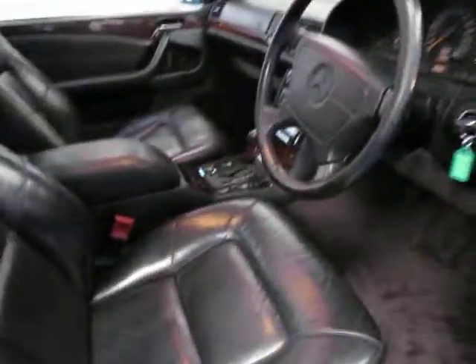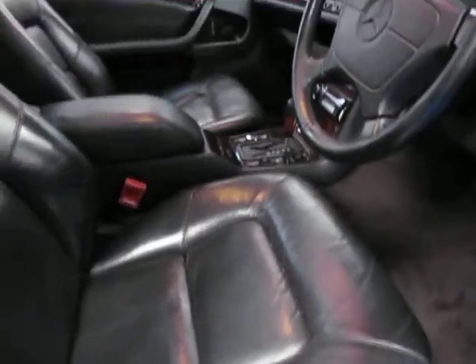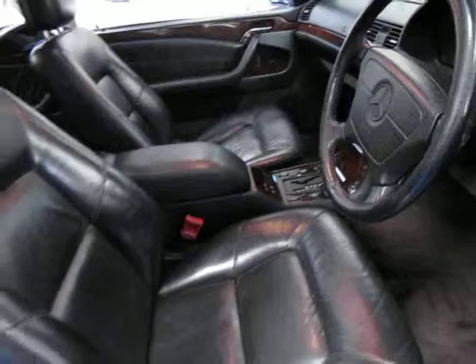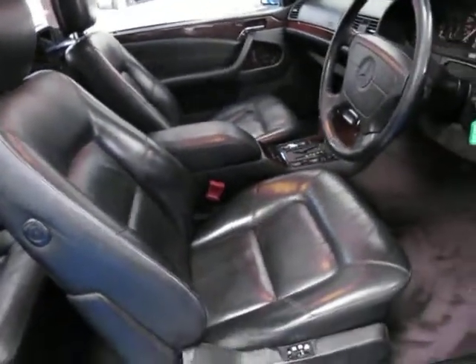Even the leather is in very good condition. The update series have slightly different seats — they don't have that perforated leather like in the old ones. They're much nicer seats and in my opinion far more comfortable.